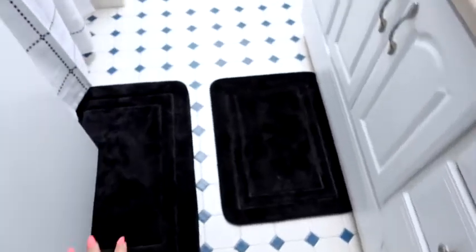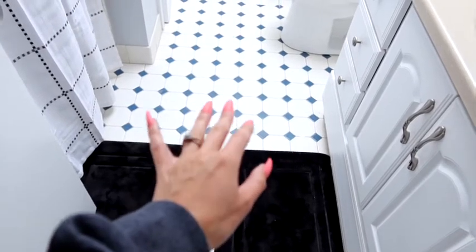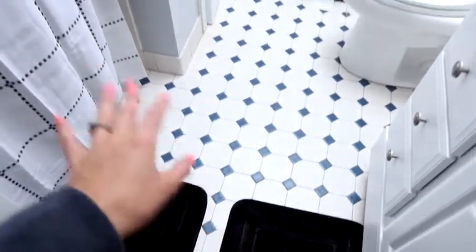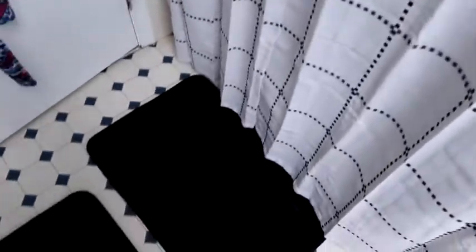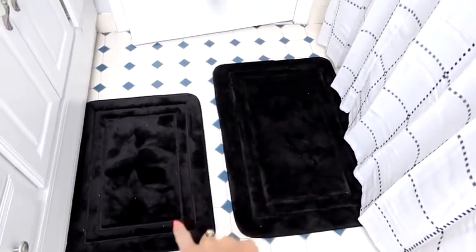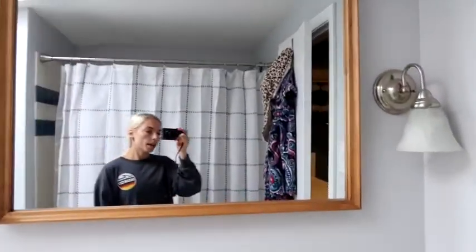Starting with our upstairs bathroom - we finally got bath mats. I know they're black and everything is like blue and white, but eventually we're going to redo this bathroom to be all black and white. I'll probably paint the walls white in the meantime. We also finally got a shower curtain - we got these from Walmart, super affordable. They're really soft. They're a little close together but that's where they're supposed to go, so they'll stay like that for now.